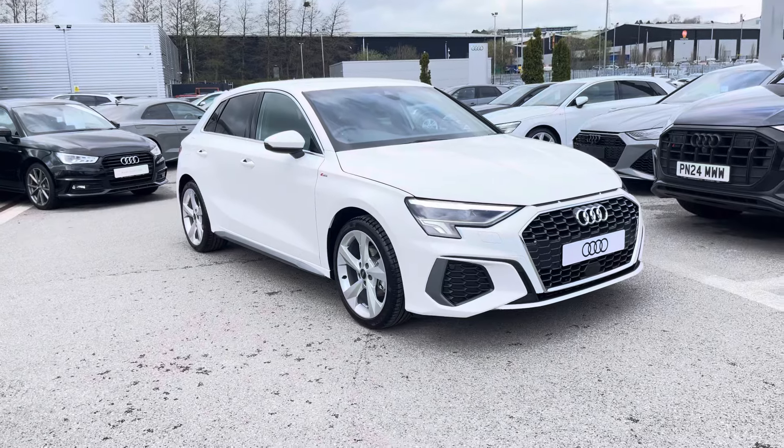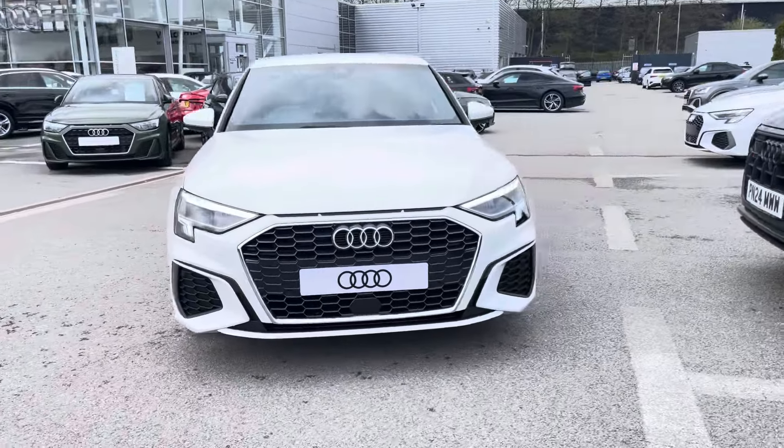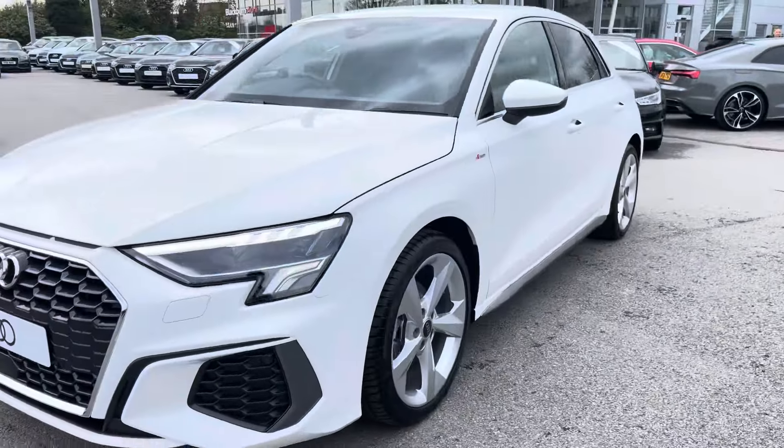Hi, I'm Will at Blackburn Audi and I'm delighted to be showing you around this brand new Audi. In stock today we have this amazing Audi A3 S-Line Sportback, sporting a 30 TFSI petrol engine producing 110 PS.